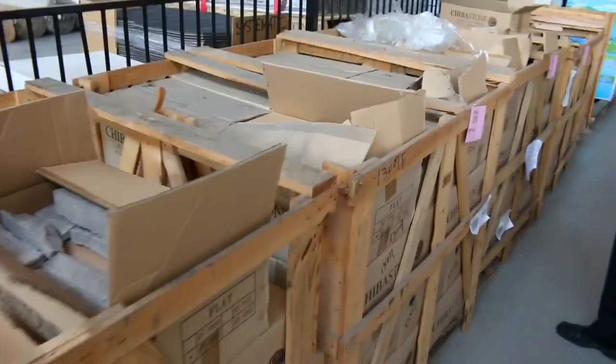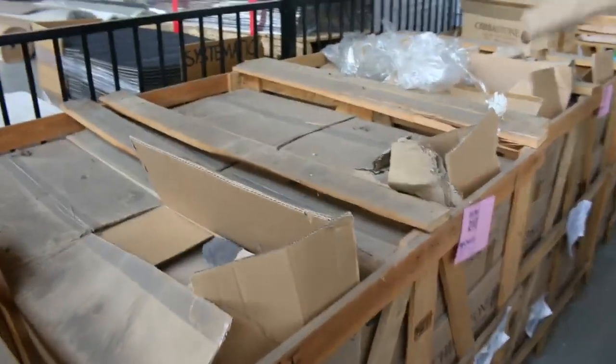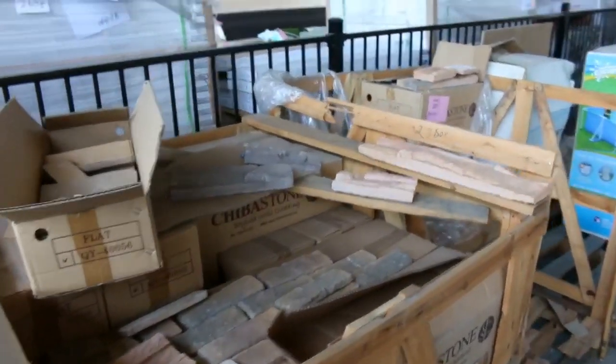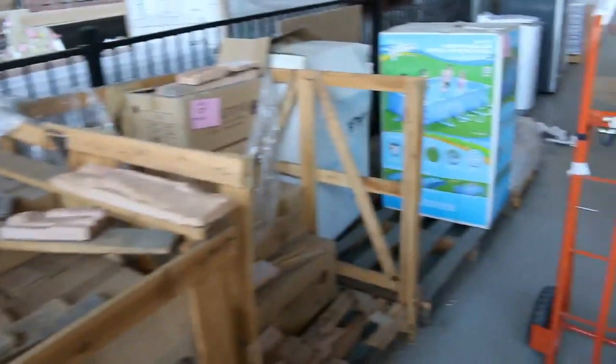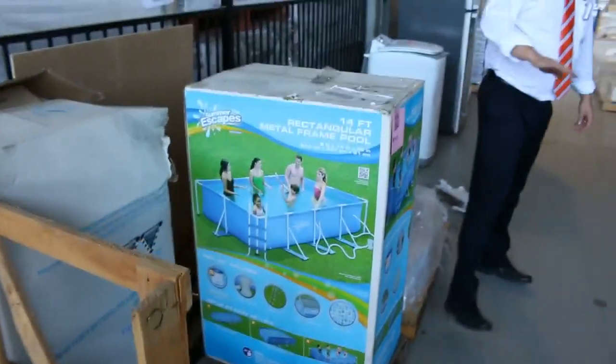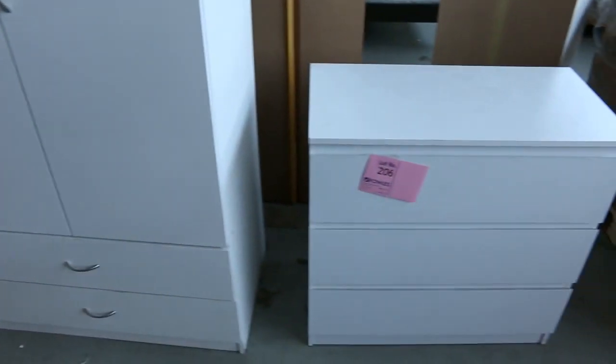Over on this side we've got a heap of DIY stone cladding in all different designs, so you can buy it by the box or by the pallet. A pallet is around 250 bucks, buy the box is about eight dollars, and in a box you're looking at around 0.8 of a square meter — so around that ten dollar a square meter mark. We've got some pools around the mid two hundreds for the big 14 foot pool. Over on the other side there's some flat pack furniture — could be a pantry or a wardrobe — and some drawers, all by Hafele.